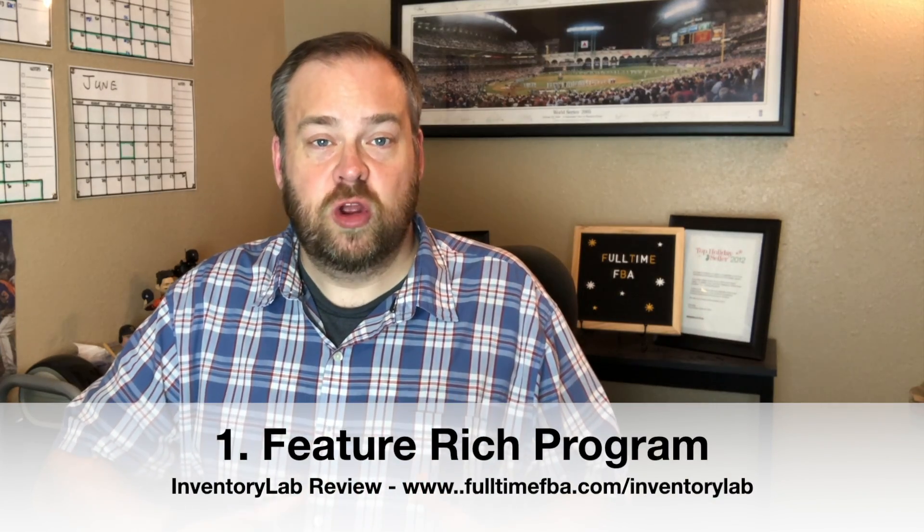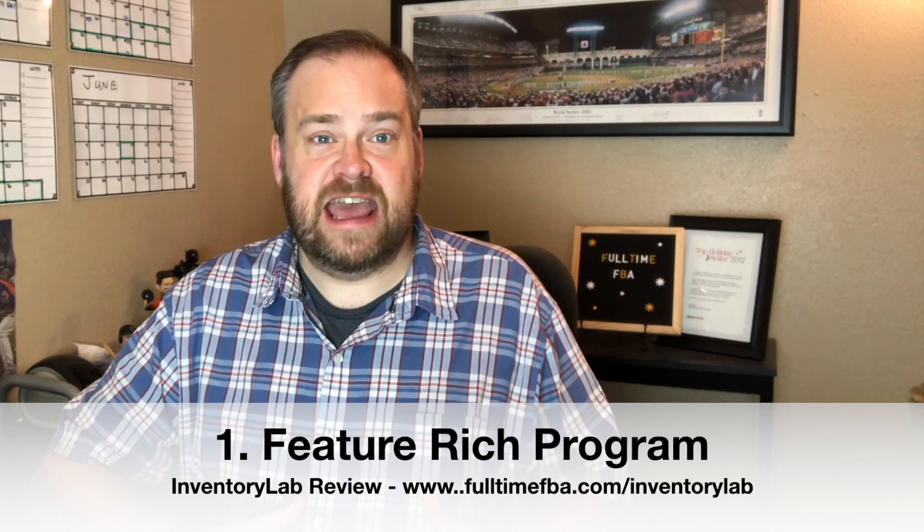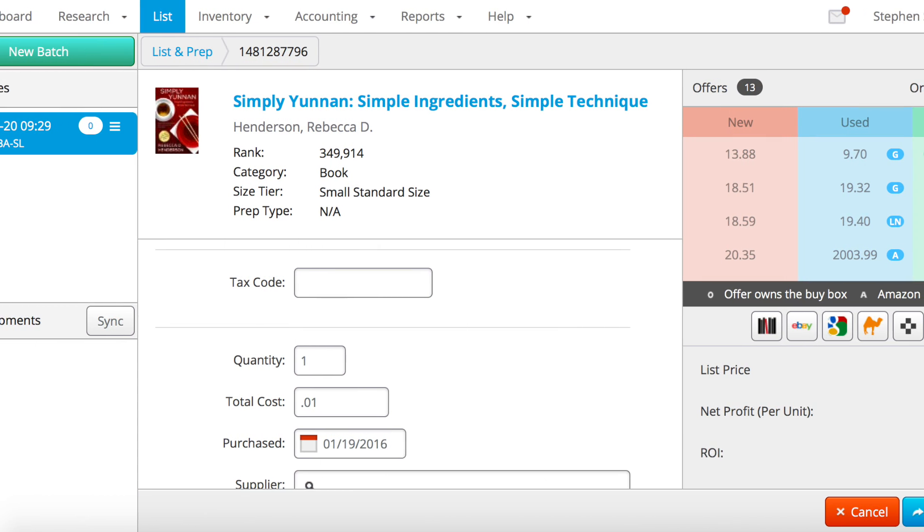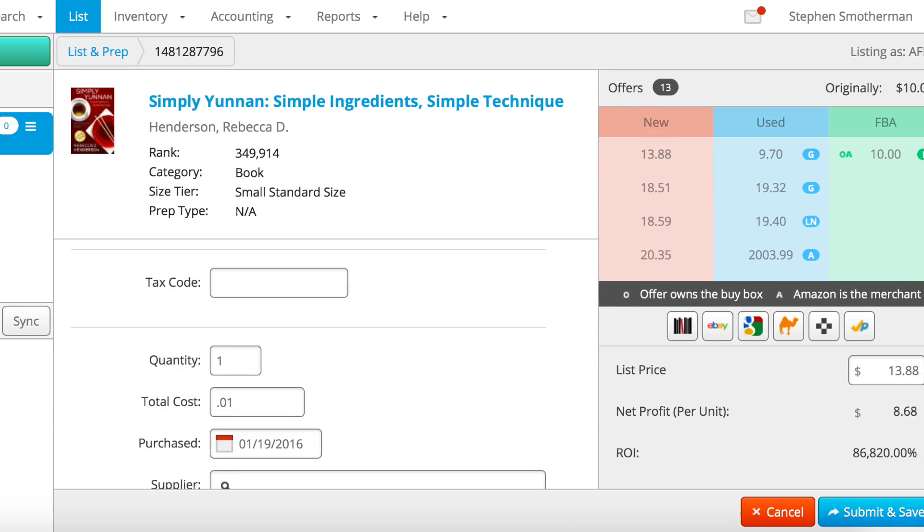Let me get into the seven reasons why we choose Inventory Lab as our listing software. Number one: Inventory Lab is a feature-rich program. When we list items on Amazon, we use a desktop scanner to scan the barcode, and it shows up in Inventory Lab with all the information needed to make a proper pricing decision.